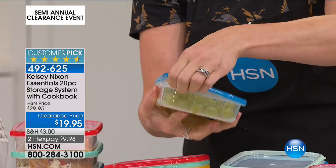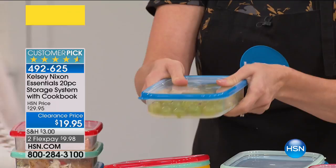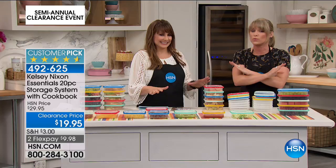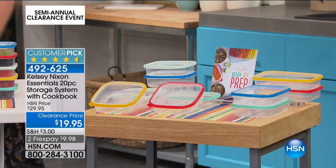I like to hear a snap or a click — that way I know I'm protecting the food. It's rewarding. You know your food's being protected. You're getting 20 pieces — 10 bodies, 10 lids, which is unheard of. That's about a buck a piece. They nest inside each other really beautifully, really perfectly. You're getting all the pieces and all the colors.